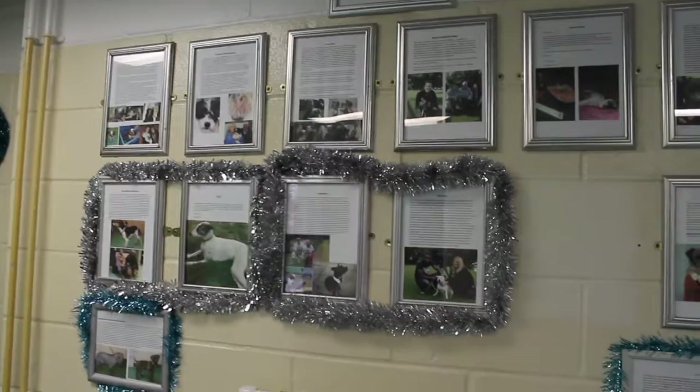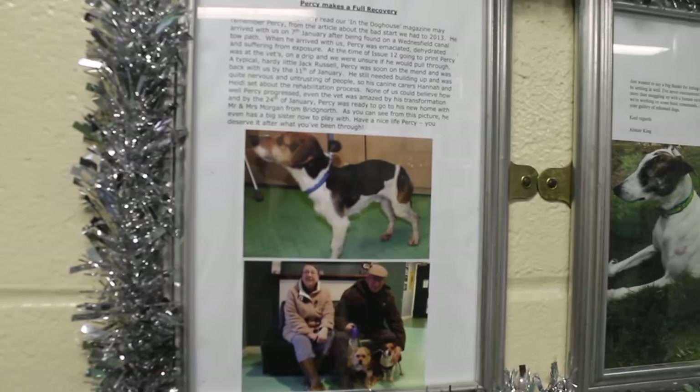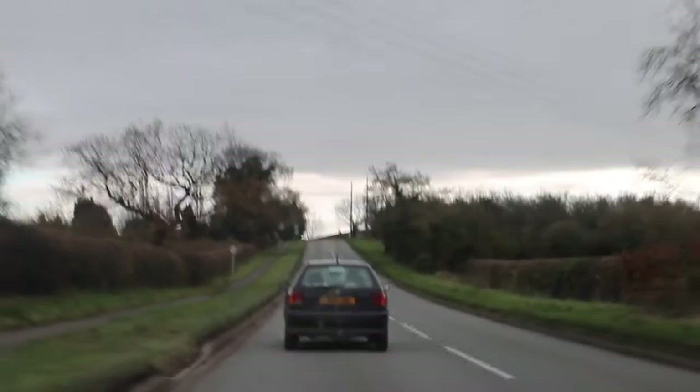Approximately 53,263 animals were rehomed from shelters last year. One organisation that works extremely hard to find homes for abandoned dogs is Sunnyside Rescue Centre in Wolverhampton. We travelled to the home to meet with some of their residents and to chat to manager Alana Warner, who gave us an insight into the rehoming process.